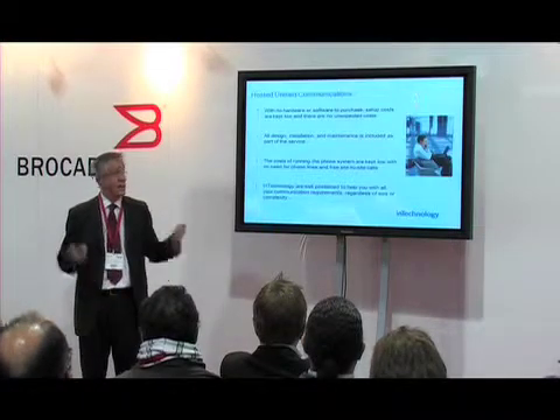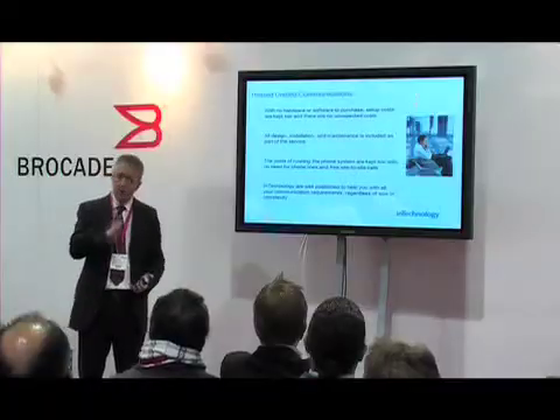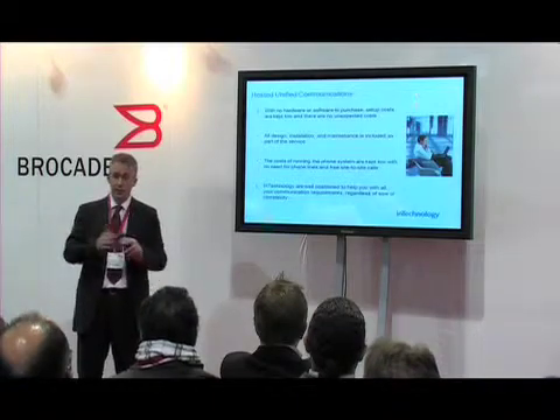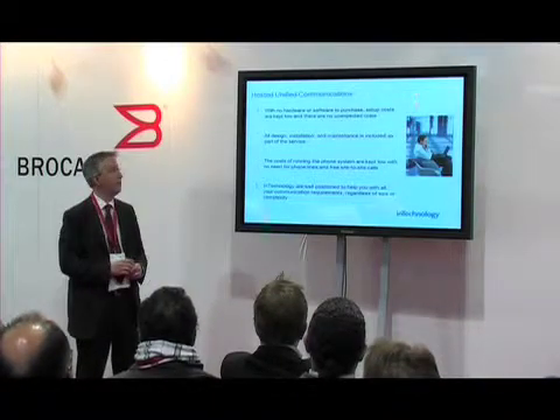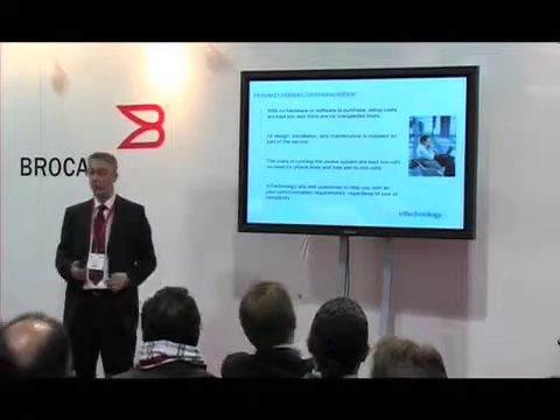In summary, from a hosted unified communications perspective: there's no hardware or software to worry about. We keep setup costs as low as possible, including offering handset rental — most customers choose to rent. It's a fixed price, no budget variance — if you plan three to five years out, you know exactly what you'll spend each year. We do all the design, installation, and maintenance — even complex VoIP networks — all included in the charge. The cost of running the system is kept very low because there are no phone lines needed and inter-site calls are free.